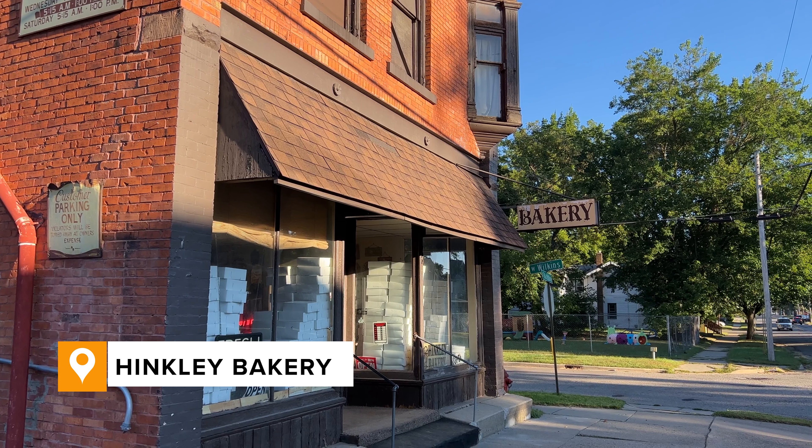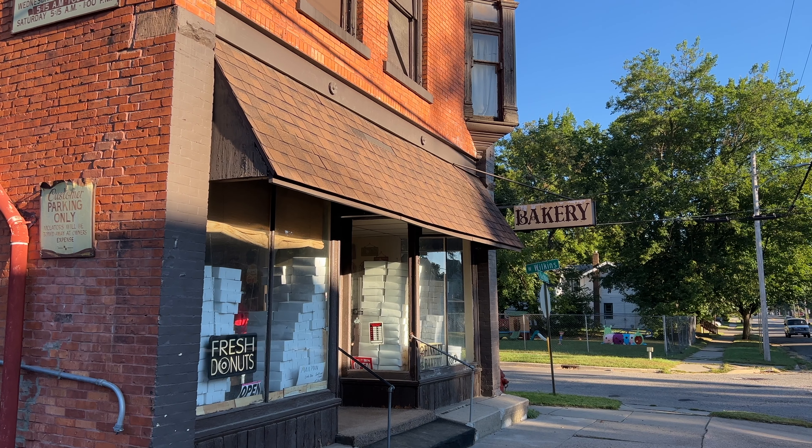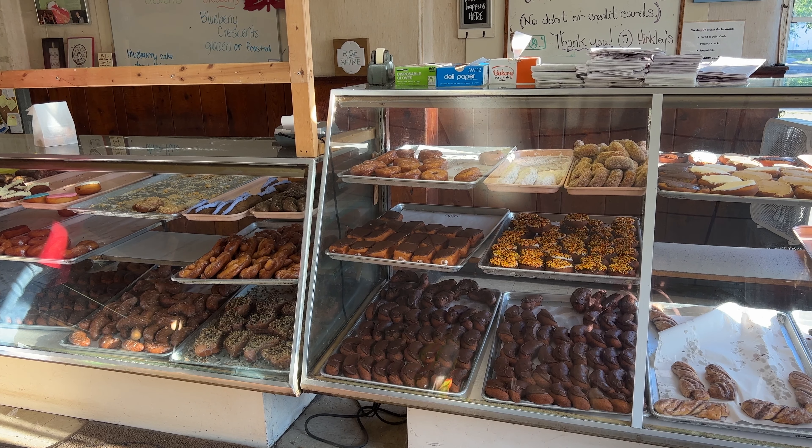Now we got coffee — want to get doughnuts? Oh yeah! There are really only two things you need to know about Hinkley Bakery. One is they take only cash, and two, no matter what your favorite doughnut is, if they have warm doughnuts, take those first.